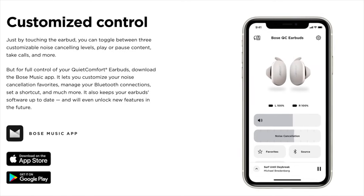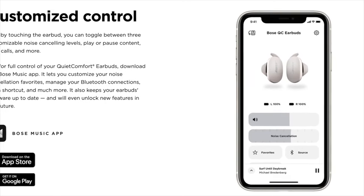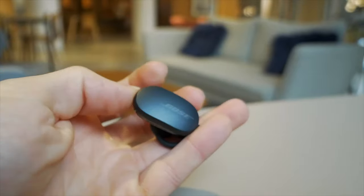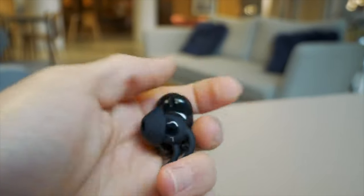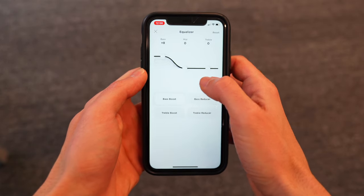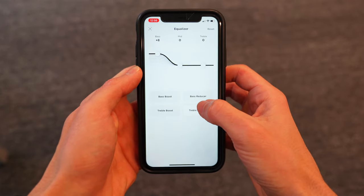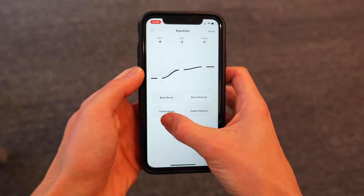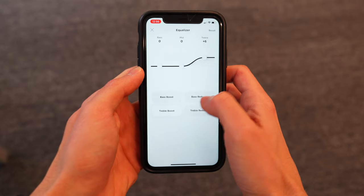One of the original complaints I had about the Bose Music app — which connects to the earbuds to let you adjust settings — is that it didn't have an EQ control. You couldn't turn the bass up or down or otherwise adjust the levels of what you were listening to. But that was a year ago. Since then, Bose have updated the firmware to add an EQ. You can now select from a few different presets like bass boost or treble reducer, or adjust the levels manually yourself. The default sound coming out of the Bose QC is still great — crystal clear, vibrant, and rich — but if you want to fine tune how your music sounds, you now have the option.